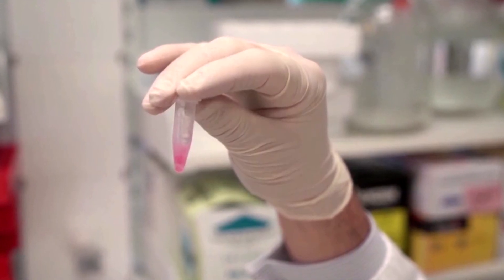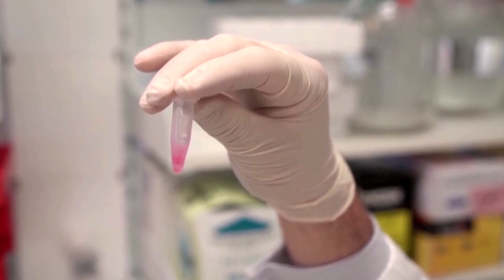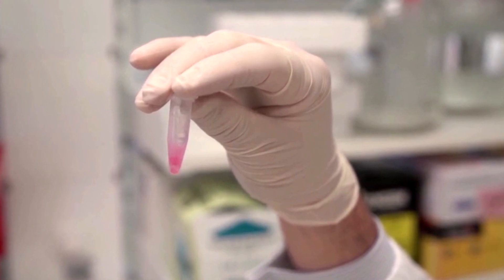The gel could also be used to help people who have suffered from other neurological conditions, such as strokes.